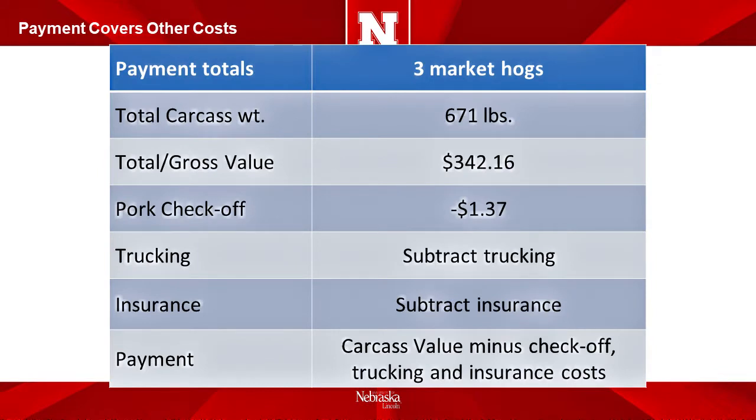The three market hogs used in this presentation had a total carcass weight of 671 pounds and a total gross value of $342.16. However, the payment to the owner of the market hogs will include costs incurred during the sale of the market hogs. For payment purposes, three costs are normally deducted from the total value: the pork checkoff cost, the trucking cost, and the insurance cost. Pork checkoff costs are calculated by multiplying the total gross value times 0.004. Trucking costs will be assigned per hog and calculated based on the total trucking cost and the number of hogs delivered. Insurance costs are also included to cover the market hogs delivered to the plant. So the payment to the owner will include deductions for checkoff, trucking, and insurance.